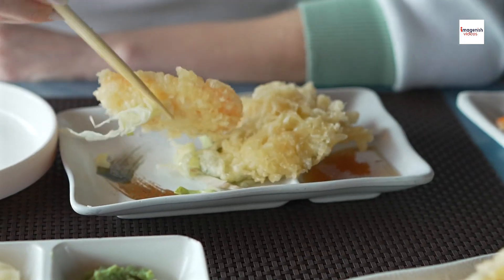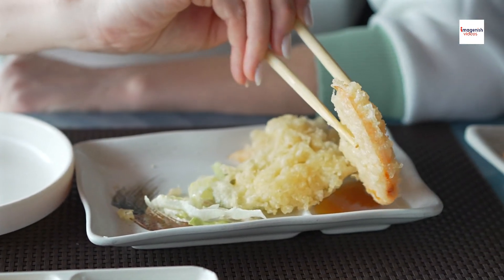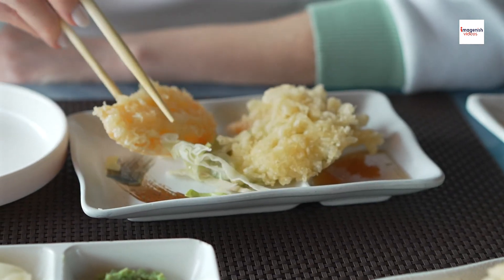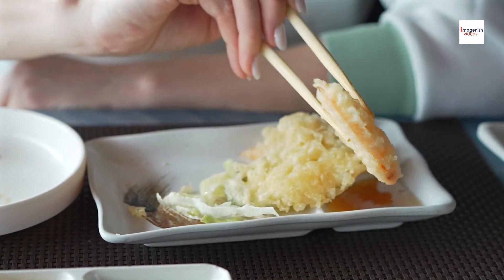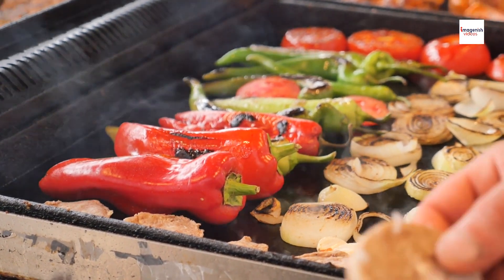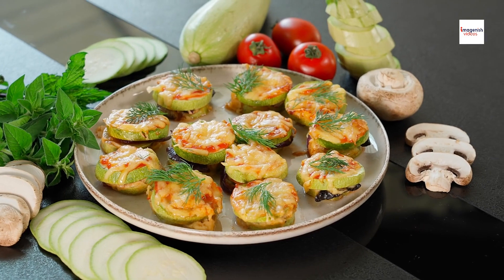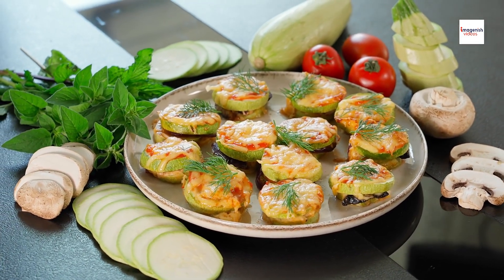In Italy, for example, there's a similar dish called Zucchini alla Parmigiana, which features layers of zucchini. Each region puts its own unique spin on the classic combination of zucchini and flavorful accompaniments.